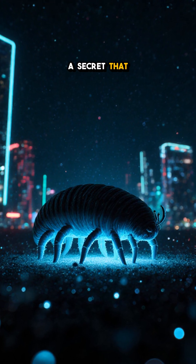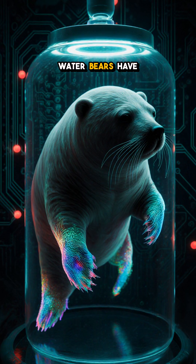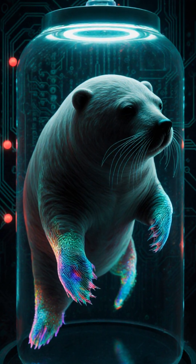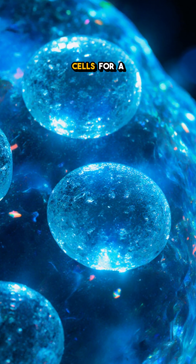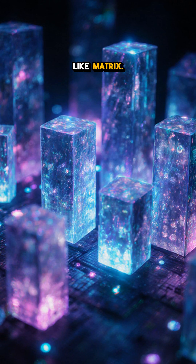Can I let you in on a secret that lets a creature survive the vacuum of space? These eight-legged water bears have a trick up their microscopic sleeves. When dehydration hits, they swap the water inside their cells for a sugar called trehalose, which vitrifies into a glass-like matrix.